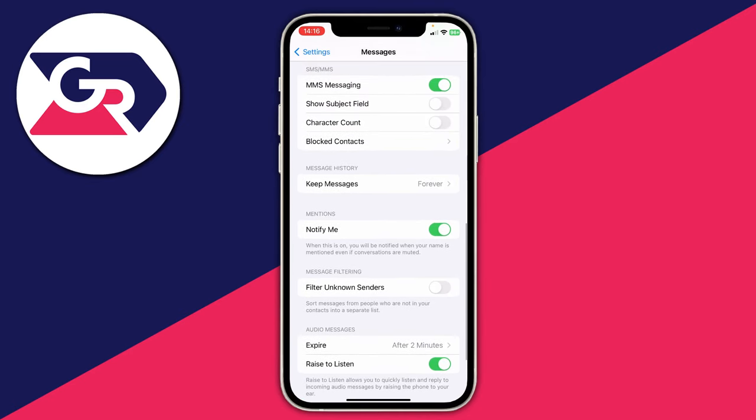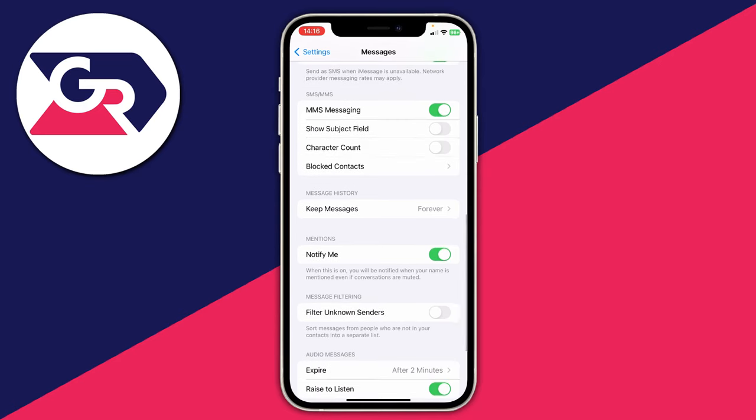I also recommend making sure you haven't blocked the verification number, because sometimes companies use the same number or service for their verification codes. Go and check your blocked contacts and consider removing any short numbers, because verification codes tend to come from short phone numbers. It's worth checking your blocked contacts to see if any short numbers have been blocked.